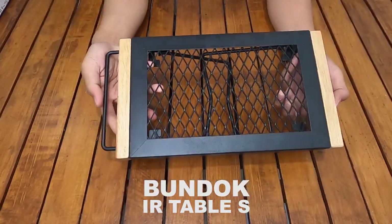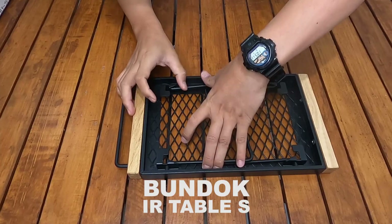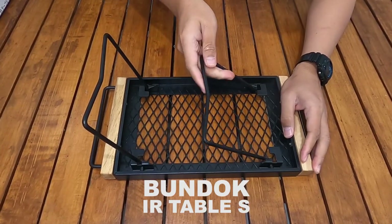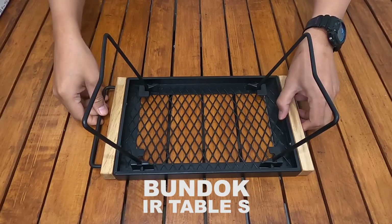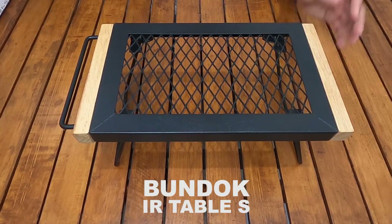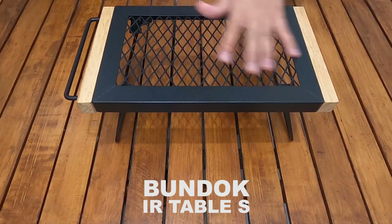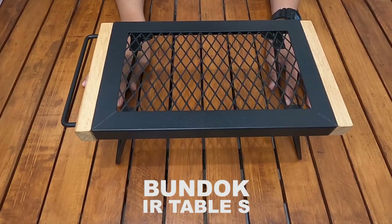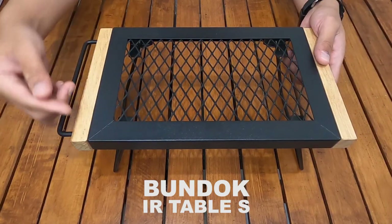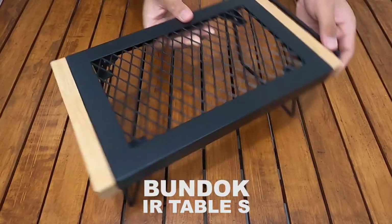Ini tampak depannya. Langsung saya buka kaki-kakinya — ini perlu ditekan dulu. Ketika sudah jadi meja, ini benar-benar kompak juga. Dan dibilang kecil juga tidak terlalu kecil ya — buat solo camping masih oke. Ukurannya: panjangnya 38 cm, lebarnya 20 cm, dan tingginya 15 cm.